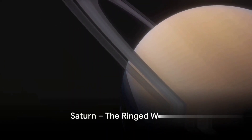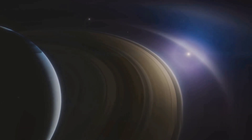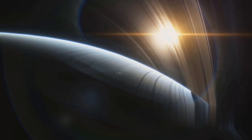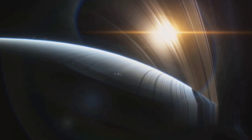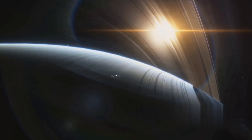Next, we journey to the jewel of our solar system — Saturn. This gas giant, second in size only to Jupiter, is perhaps best known for its stunning rings. These rings, composed of countless particles of ice and rock, extend hundreds of thousands of miles into space, creating a spectacle that can be seen even with a small telescope from Earth.